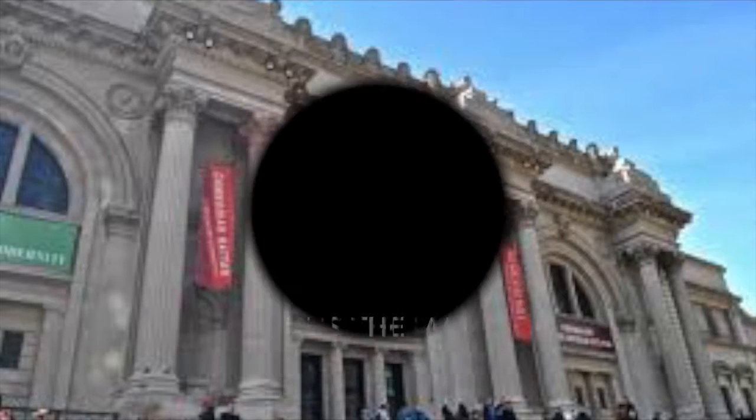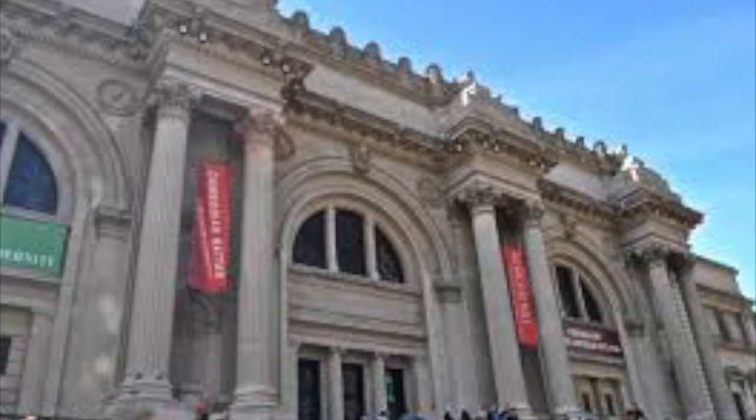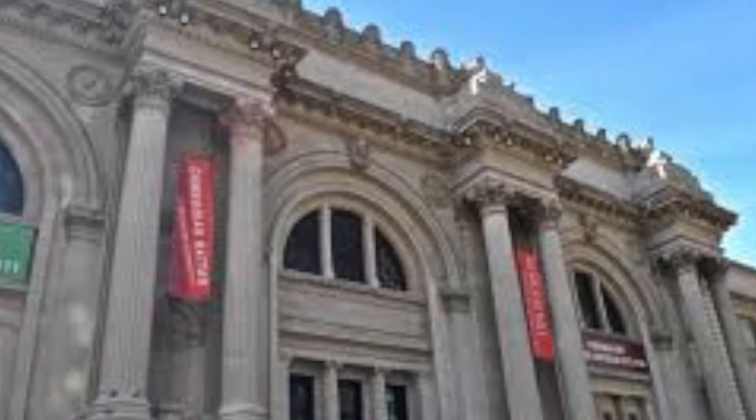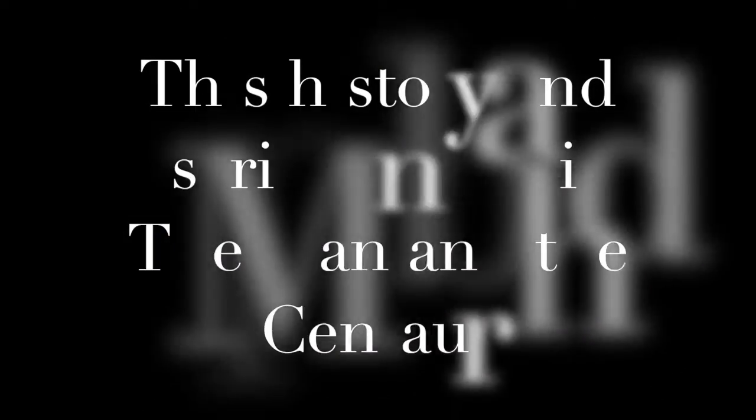The Met Center is located at the Metropolitan Museum of Art, also known as the Met. The Met is located in New York City and is known as the largest art museum in the United States and is among the most visited art museums in the world.